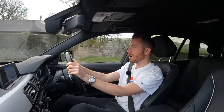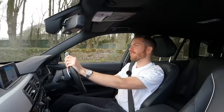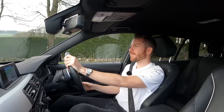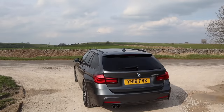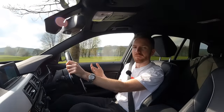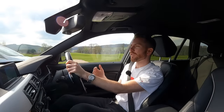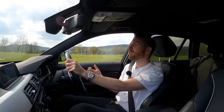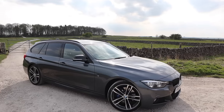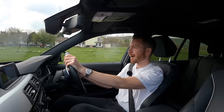Used prices here in the UK are all over the place. Because this model ran for so long, you can pick these up from as little as £6,000 or £7,000, all the way up to £25,000 — so it really depends on which model you want. I'd recommend spending somewhere between £12,000 and £14,000, and for that you should find a nice 2015 M Sport with sensible mileage. For a late-run model like this with 94,000 miles on the clock, expect to spend around £19,000.